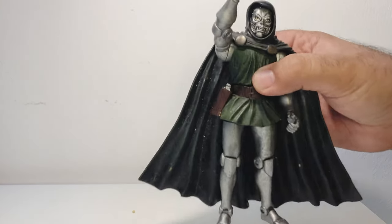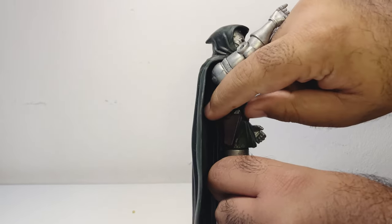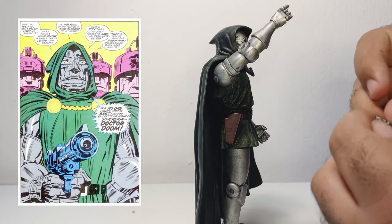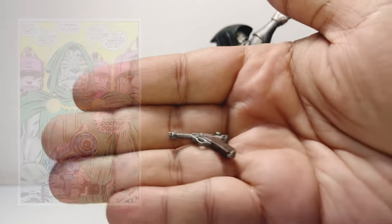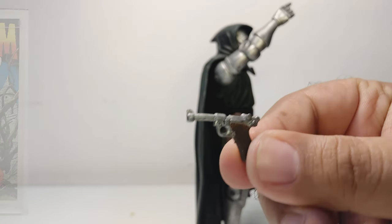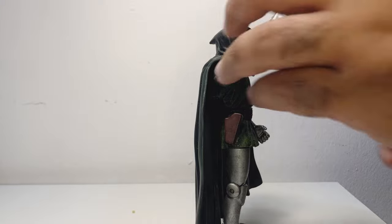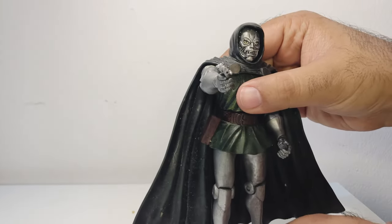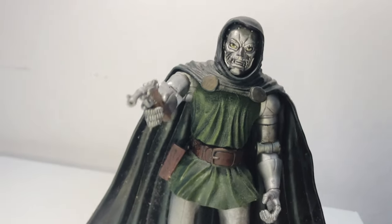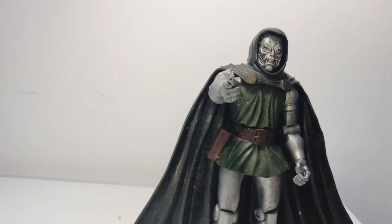The 2003 Toy Biz Dr. Doom action figure is a significant collectible for several reasons, one of which is its faithful representation of the art styles of Jack Kirby and John Buscema, two legendary comic book artists whose work has defined the character of Dr. Doom. Jack Kirby co-created Dr. Doom and is renowned for his dynamic and bold style that emphasized dramatic poses, intricate costumes, and expressive facial features. The 2003 Toy Biz figure captures several key elements of Kirby's style, including highly detailed and ornate armor with detailed sculpting that highlights the intricate design, including the rivets and patterns that were a hallmark of Kirby's work.